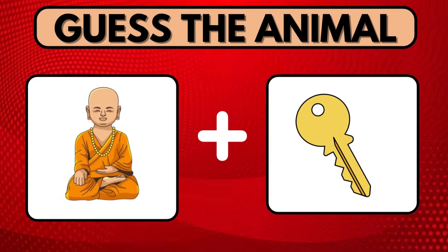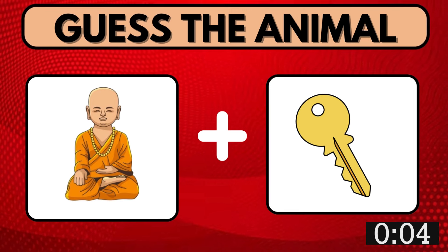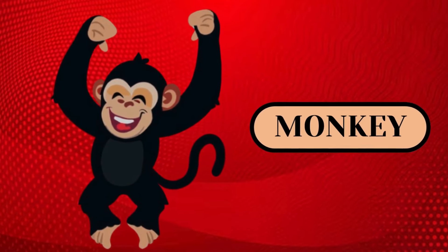Connect the images and guess the animal. Here your time starts. You guessed it right. The right answer is Monkey.